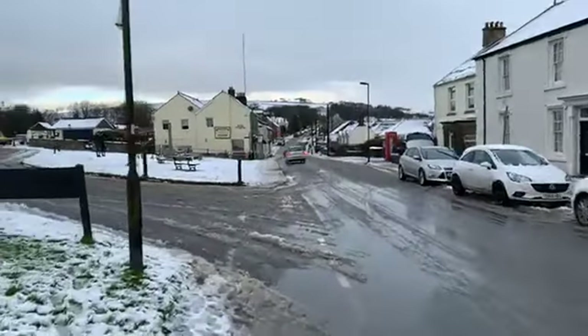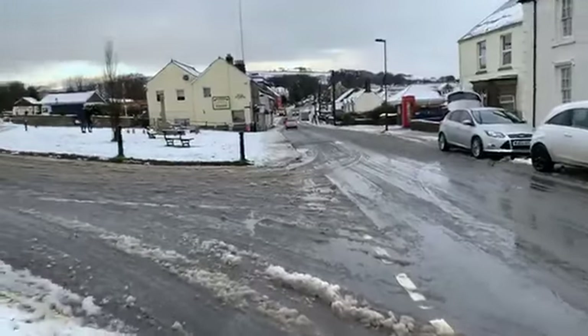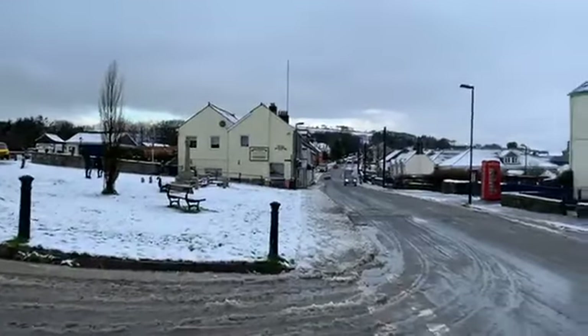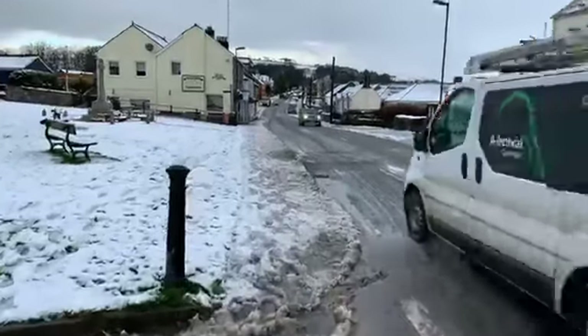Driving conditions to Dartmoor were okay — the gritters seem to have done their job. But obviously there still could be some chances of the road freezing as the snow melts, so do be careful if you're in the area.